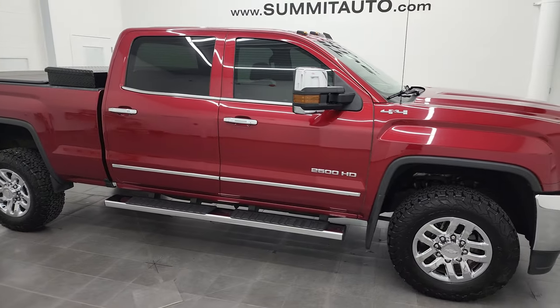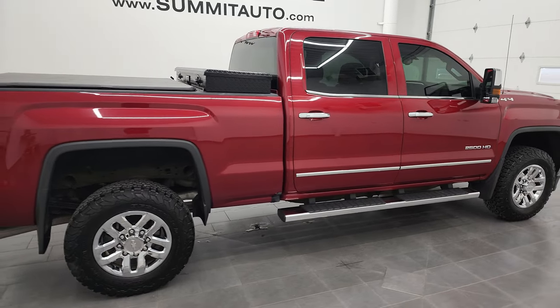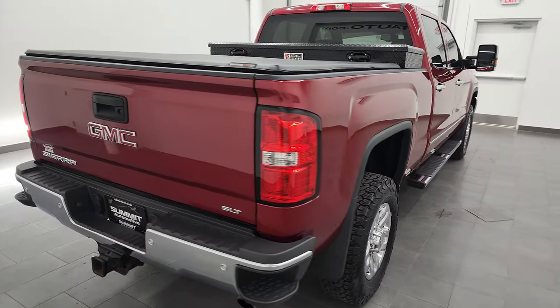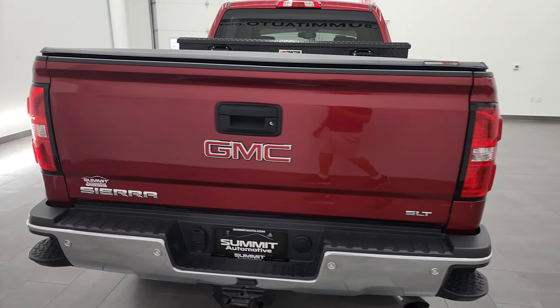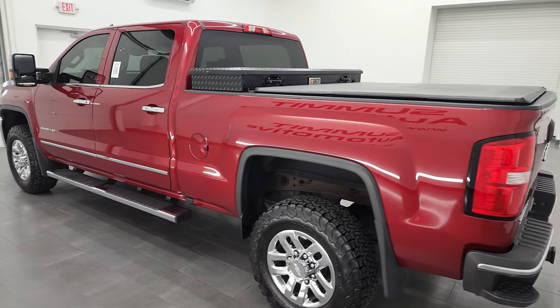Hey, this is Brett and this 2019 GMC Sierra 2500 Crew Cab Short Box SLT is stock number 13092Z. I am here at Summit Automotive in Vondelac, Wisconsin, your new and used heavy-duty truck headquarters.